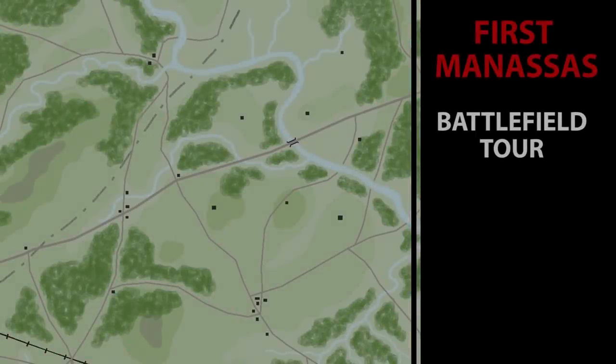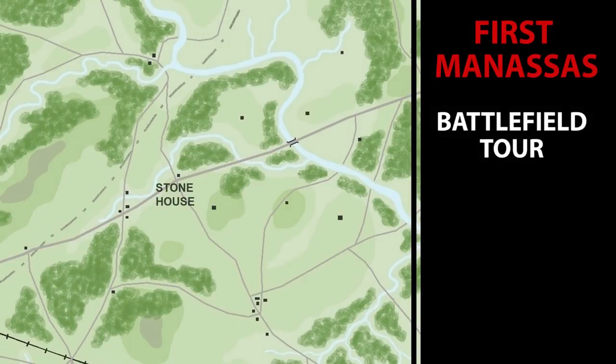Great idea, Greg, but I think before we wander around the park, this is a great spot to start our tour. Right now we're standing at the Stone House, which is conveniently located in the middle of the battlefield. From here you can orient yourself and see how the action unfolded.